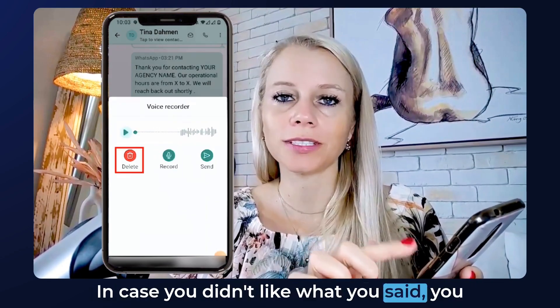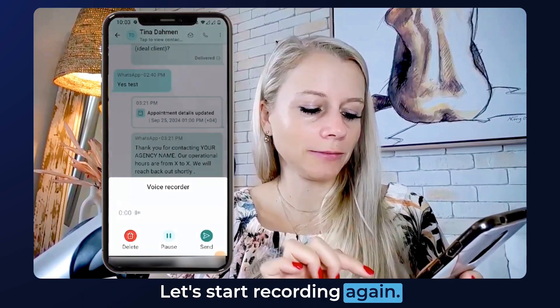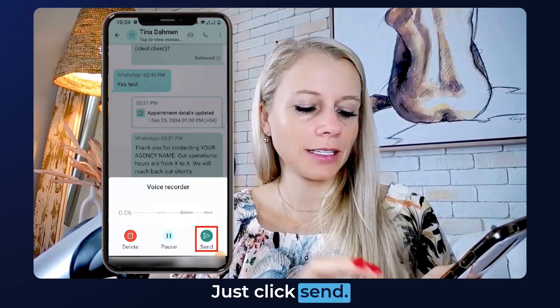In case you didn't like what you said, you can just delete it — click Delete and it's gone. Let's start recording again. Test, test, test. Then just click Send.